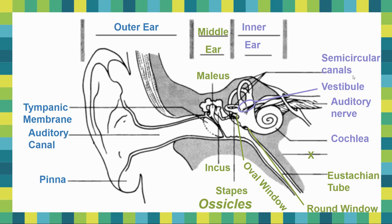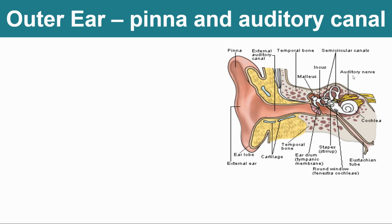I forgot the vestibule! The vestibule, that's the last one, is right at the end of the semicircular canals. It is not labeled in yours — I apologize. Please make sure that you also label the vestibule. Alright, so let's talk about what all of these do.